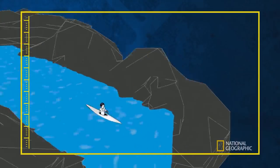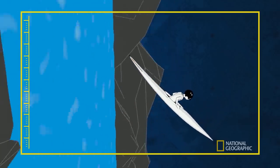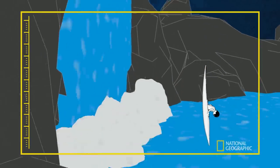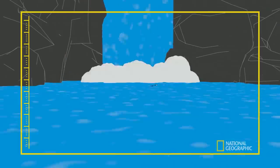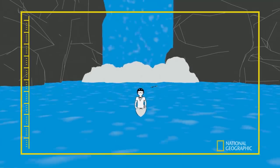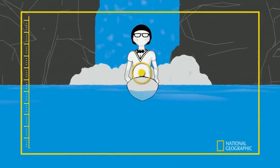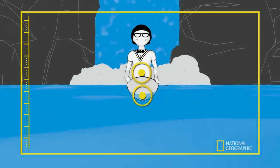Our kayaker must go over the falls at the correct speed to give gravity just enough time to generate the angular velocity needed to rotate the kayak 90 degrees. This angle minimizes hydrodynamic drag, so he experiences less impact force and cuts through the water. It's also worth noting that a kayak's stability is dependent on keeping the center of mass in line with the center of buoyancy, which is in the middle of the submerged volume.